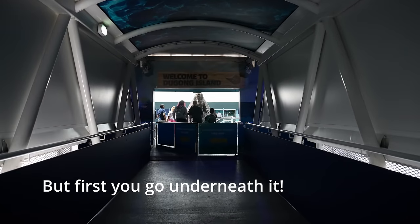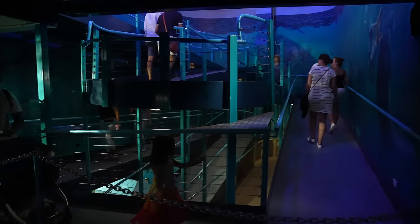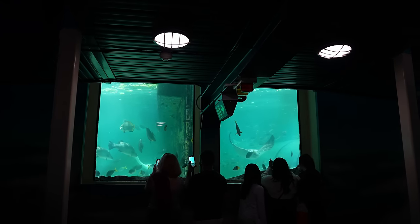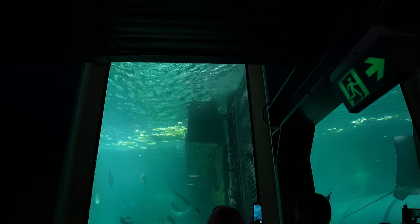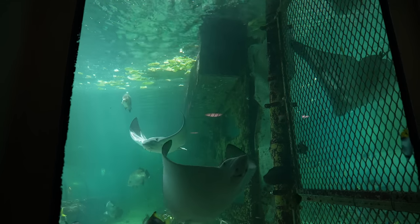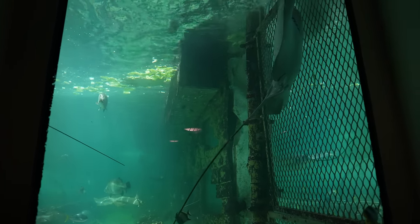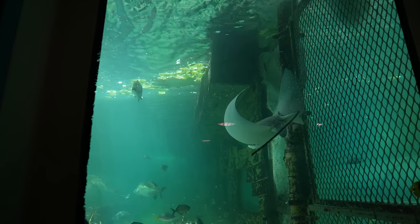We're going to Dugong Island. These fish are huge — they are magnificent. It's like some type of manta ray or something. Beautiful, just gorgeous.